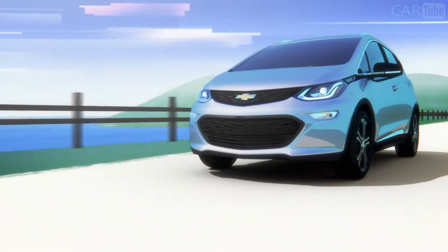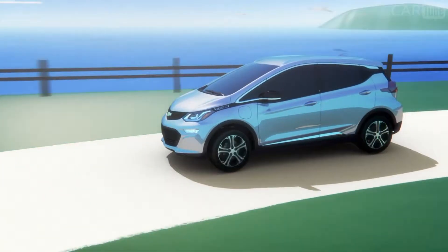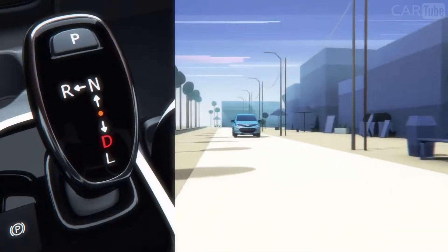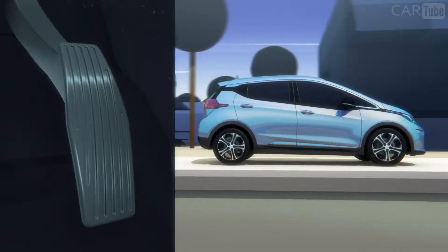Bolt EV is designed and engineered to maximize energy, and with one pedal driving, it helps you get everywhere you want to go more efficiently. One pedal driving lets you speed up and slow down by using only the accelerator pedal. It works like this: when in low mode and you want to speed up, press your foot down like you normally would. Then when you want to slow down, just gradually ease off the accelerator.